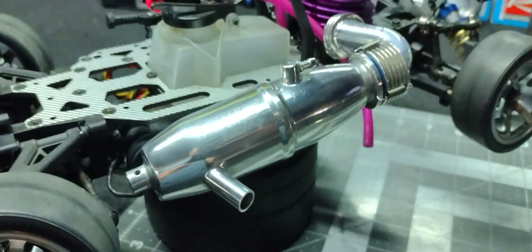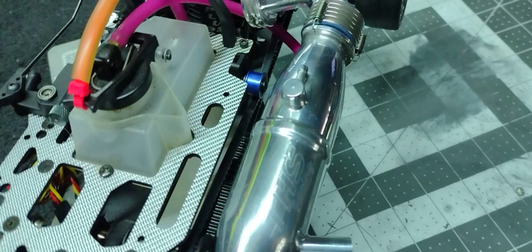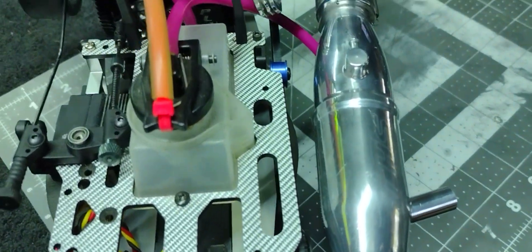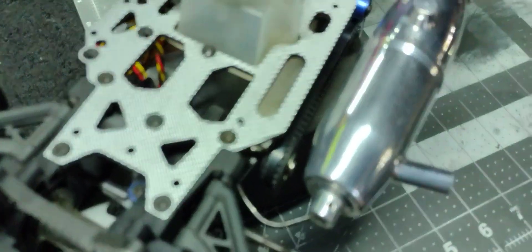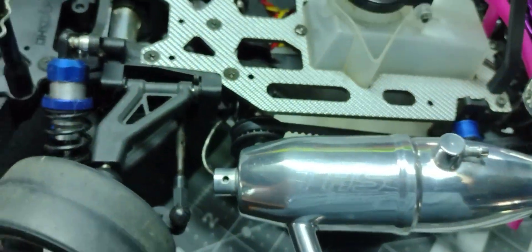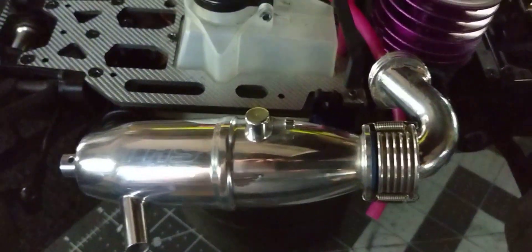I don't know if you can actually see — the camera's not doing this thing any justice, man. It makes it look all foggy. That little tune pipe, I polished the hell out of it. It may look good. Let's see if I can turn the light off or something. Yeah, look at that. Now you can see how shiny that pipe really is.